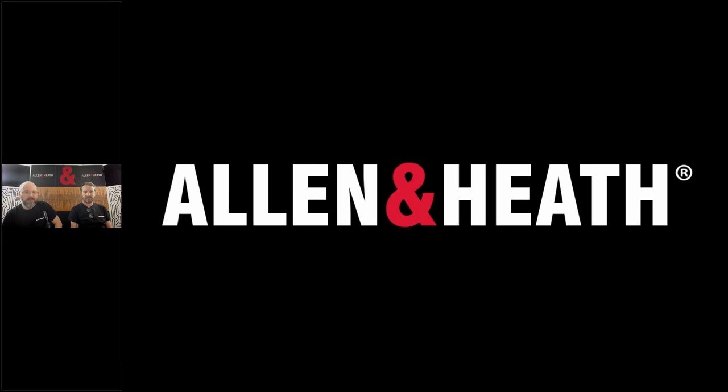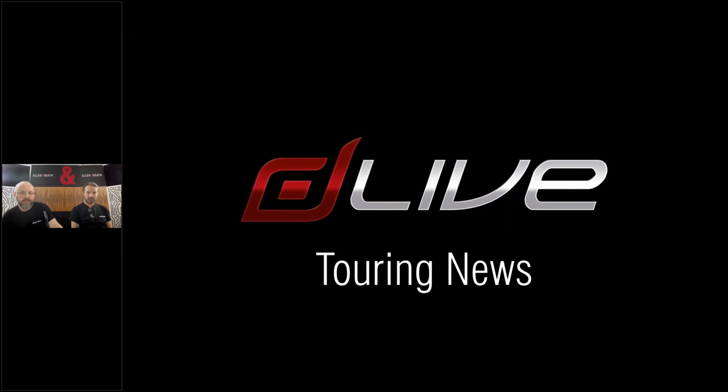Before Ben gets into the details of 1.7, I want to take a couple of minutes to talk about where we're at with DLive right now. We've been having a very exciting time with DLive. One of the markets we've been exploring is the touring and live sound market, which is a very tough market to break into, and we're really happy with where DLive is now sitting. It all started with a handful of individuals who loved the sound, the features, and the user interface, and the word has been spreading. As we head into the 2018 touring season we have over 260 pro rental companies around the world stocking DLive.